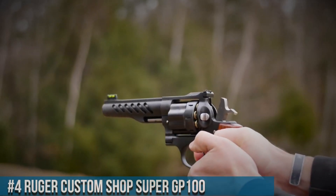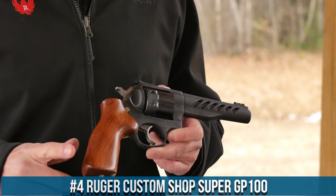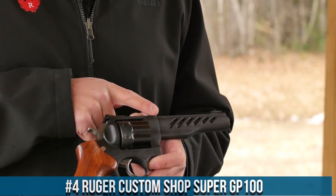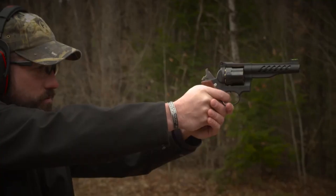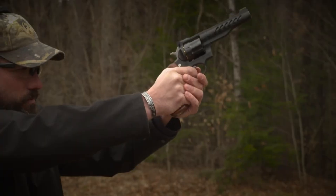Number 4. Ruger Custom Shop Super GP100 — a high-performance revolver that embodies precision and craftsmanship. Handcrafted by the Ruger Custom Shop, the Super GP100 is designed for competition shooting and exceptional accuracy. It features a stainless steel frame and barrel, ensuring durability and longevity.